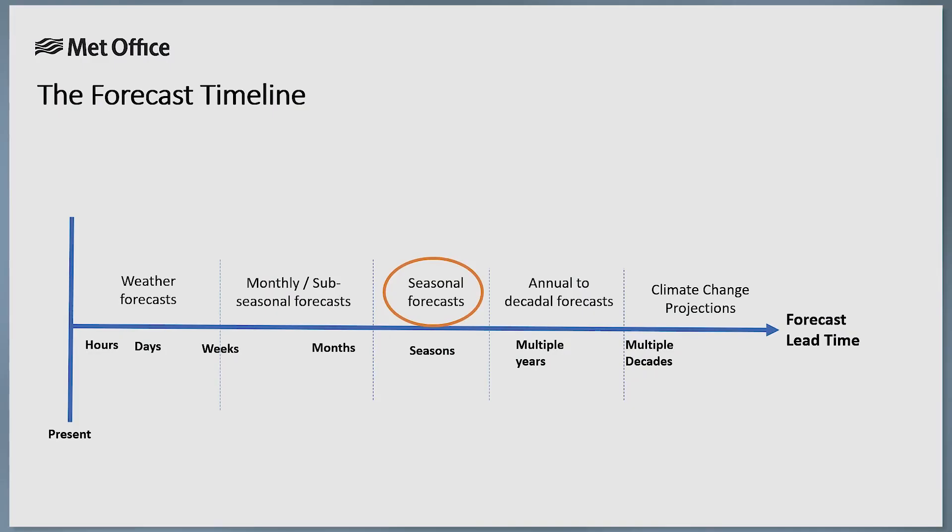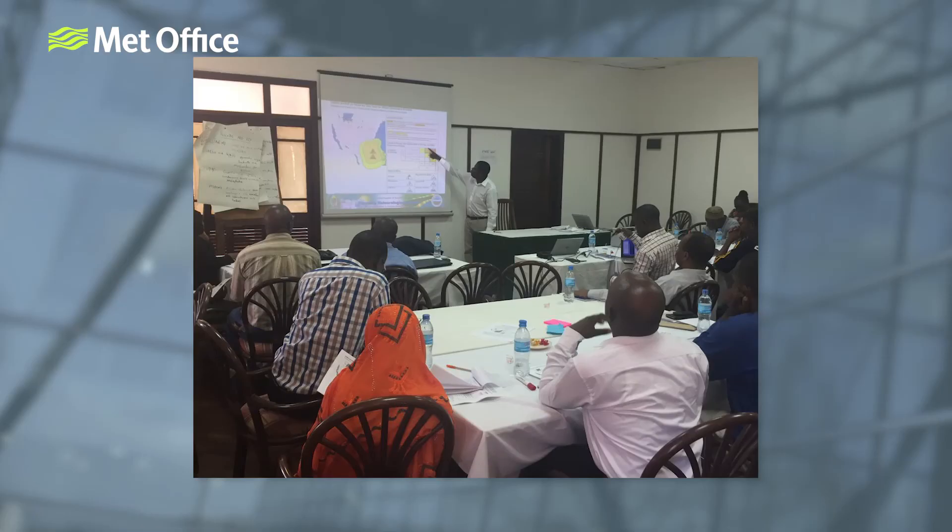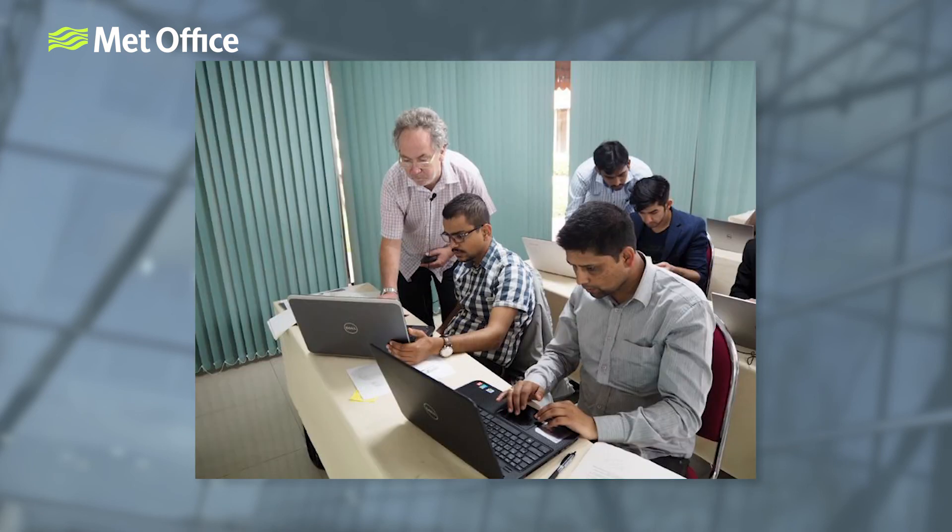This brings us to the end of this series of videos, which has stepped through the seasonal forecast process from the science to the production, analysis and finally the development of services. All elements within this process are continually evolving, including the science that goes into improving the models and the way in which forecasts are communicated. Despite this, seasonal forecasts will always have their limitations and should be interpreted with caution. Decisions based on seasonal forecasts should also be reviewed alongside forecasts with shorter lead times as they become available. Sub-seasonal forecasts are usually available with a one-month lead time, and weather forecasts should always be monitored for details on day-to-day variability. When seasonal forecasts are used appropriately, they can provide valuable information to support risk-based decision-making and reduce the impacts of climate extremes.